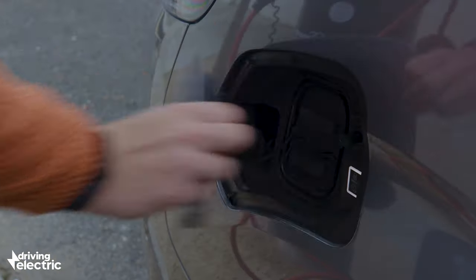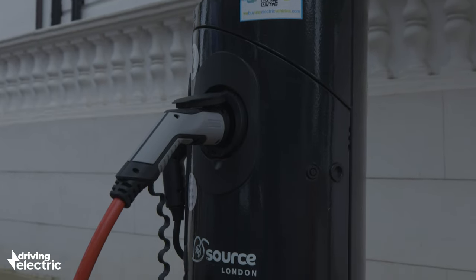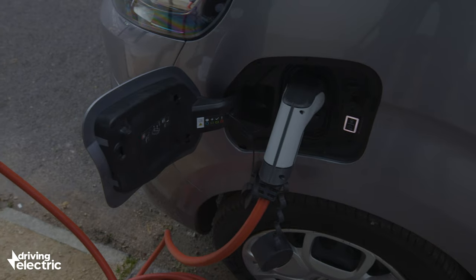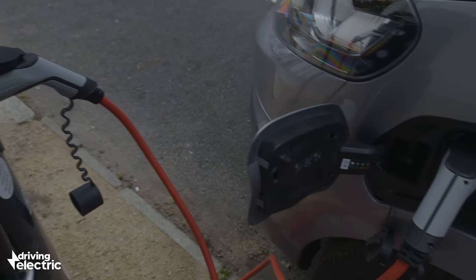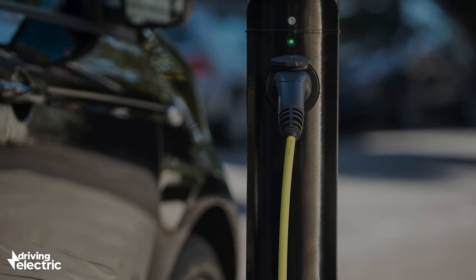A better option could be an on-street charger, which are becoming more common all the time. Sometimes they're brand spanking new units, or sometimes they're built into existing bits of road furniture like bollards, or in this case, a lamppost. Pretty neat.